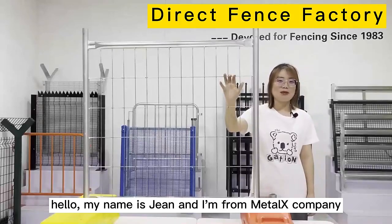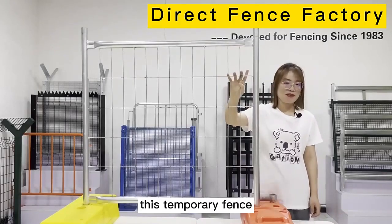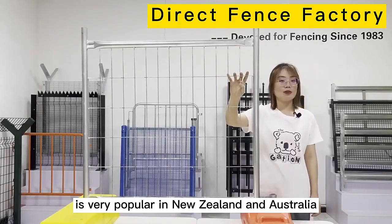Hello, my name is Jin. I am from MetalX Company. Now let me show you our tank resistance. This tank resistance is very popular in New Zealand and Australia.